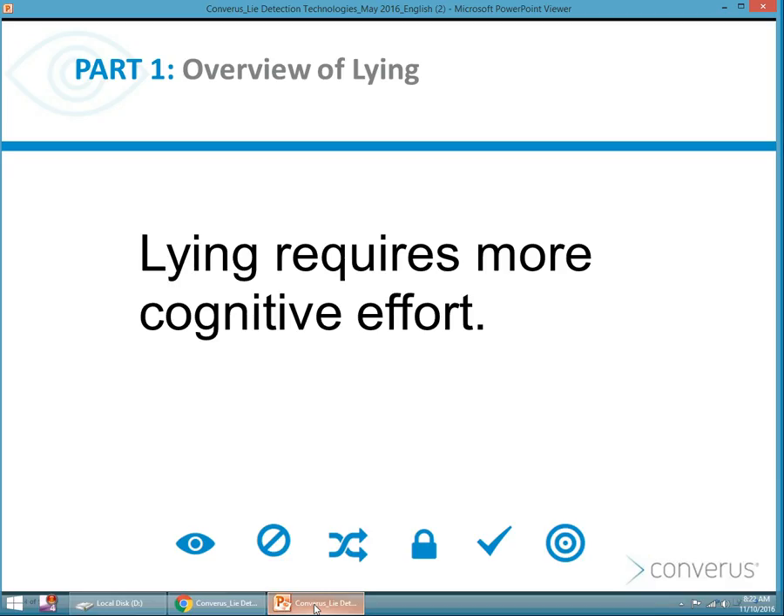Doctors Kircher, Raskin, and Hacker postulated that you could detect deception in someone by observing their eyes, because lying requires more cognitive effort, and an increase in cognitive load is manifested in eye behaviors.